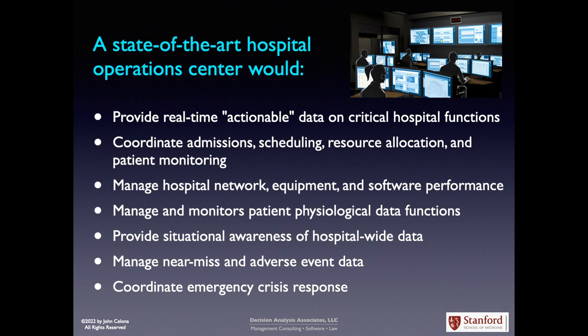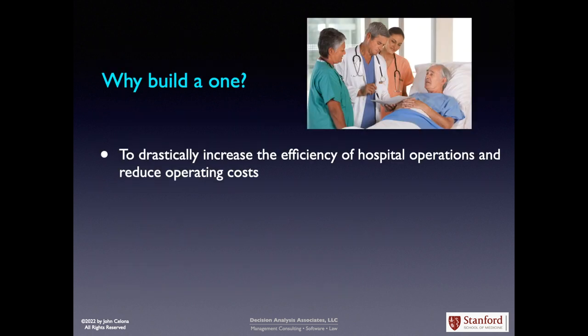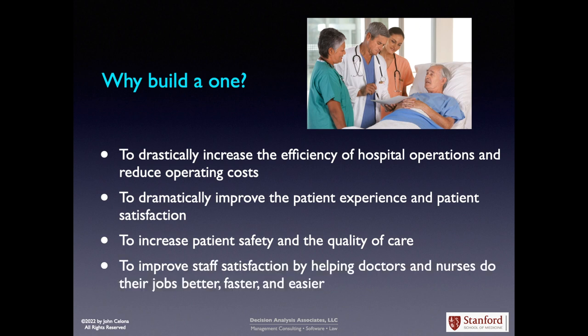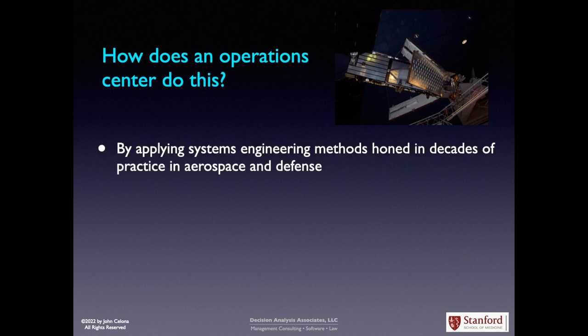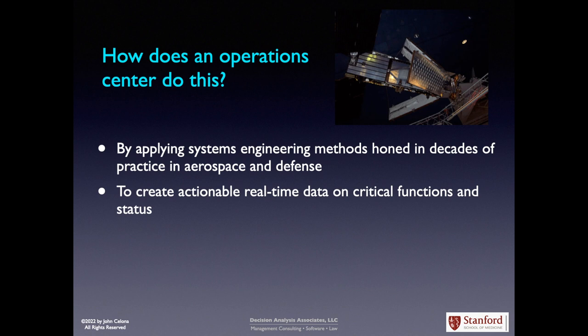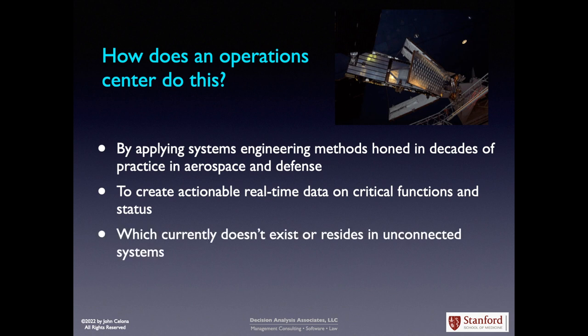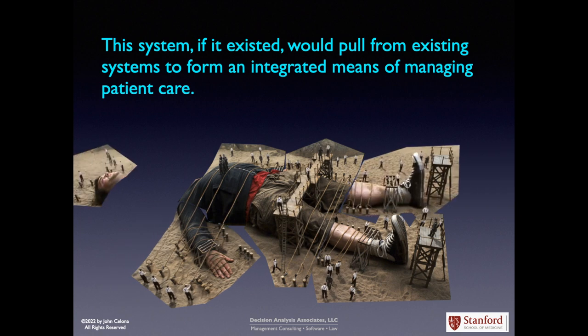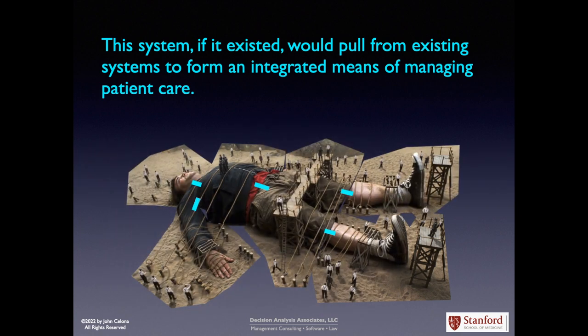So that sounds great, but why build one? To drastically increase the efficiency of hospital operations and reduce operating costs. To dramatically improve the patient experience and patient satisfaction. To increase patient safety and the quality of care. And to improve job satisfaction by helping doctors and nurses do their jobs better, faster, and easier. This is accomplished by applying systems engineering methods honed in decades of practice in aerospace and defense to create actionable, real-time data on critical functions and status, housed in a single command center for unified, coordinated, accurate, and rapid decision making, pulling from existing systems to form an integrated means of managing patient care.